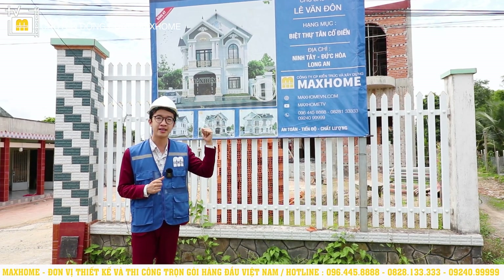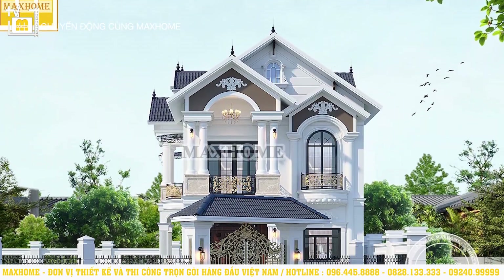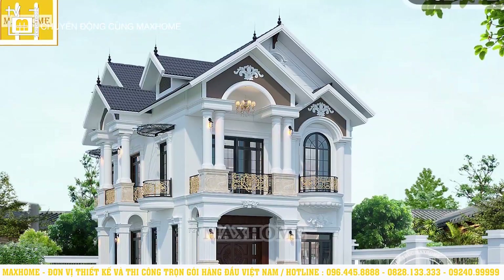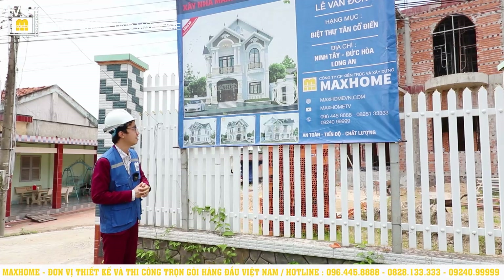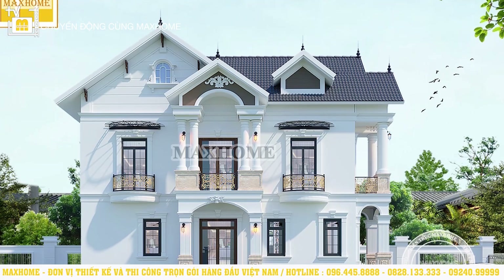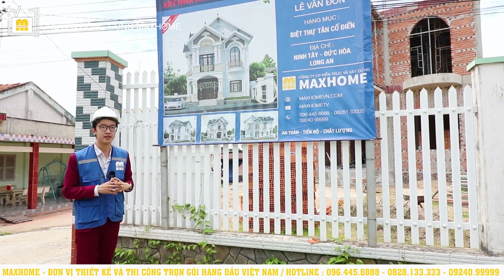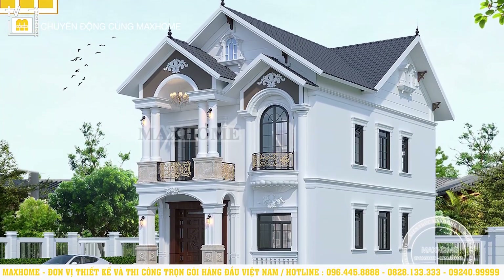Before we take you inside, we will look at the 3D render of the house. The house is 2 stories with a Thai-style roof. We can feel that the 3D render is very beautiful. The gold-plated details on the courtyard entrance, along with extremely intricate ornamental details, combine to create an incredibly luxurious beauty for this home.